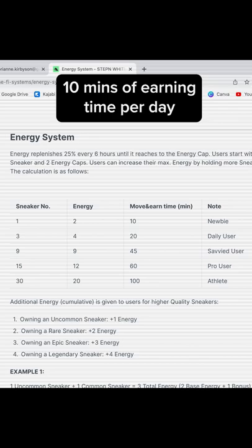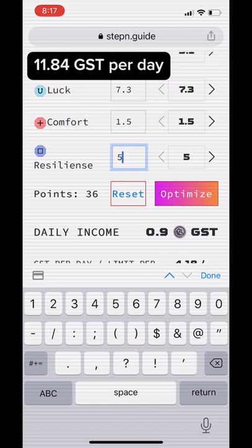Wait until your energy meter fills up, then head out and start walking. With one sneaker, you get 10 minutes of move-to-earn time per day, and you will need to repair the wear on your sneaker every day as well.